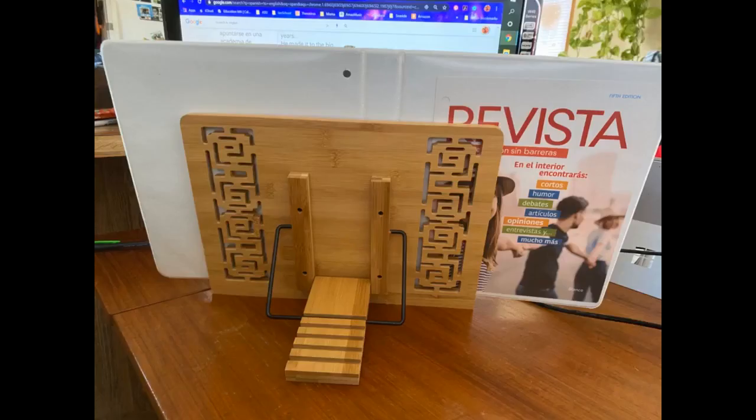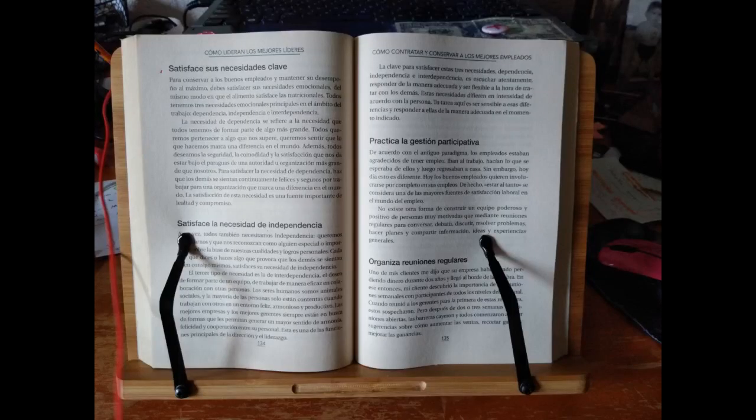Very high quality product. Intricate carvings. Beautiful bamboo texture. The stand can go almost 90 degrees, which is very ideal for reading. Size is comfortable for a large book. The main board size is 13 inches long and 9 inches high. Very strongly recommend. Fast delivery. Great seller. Thank you very very much. Love it.